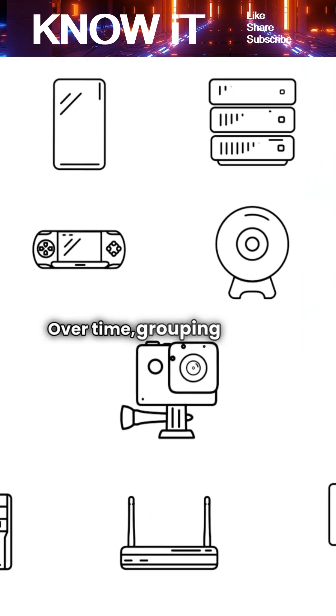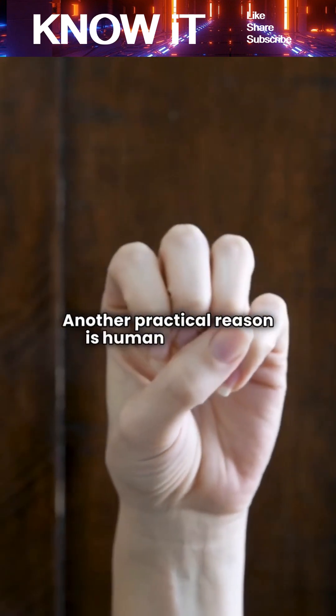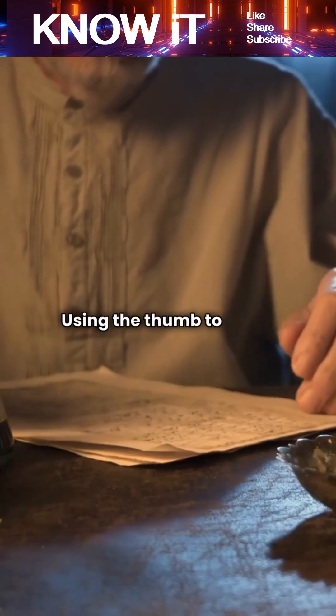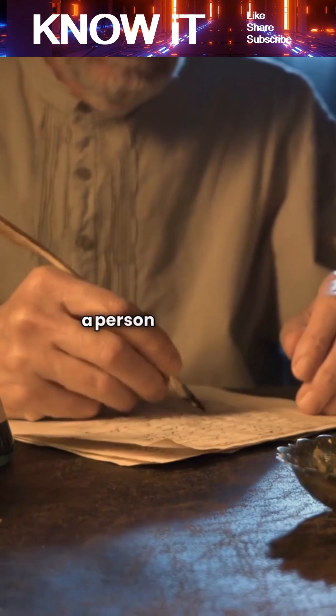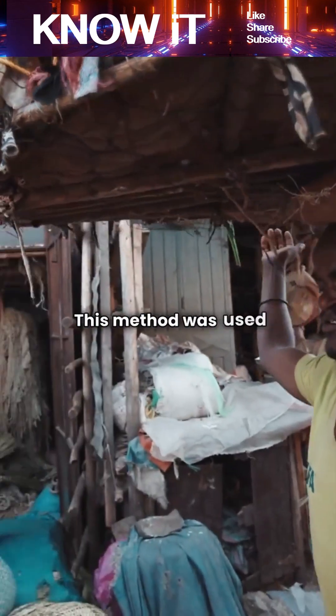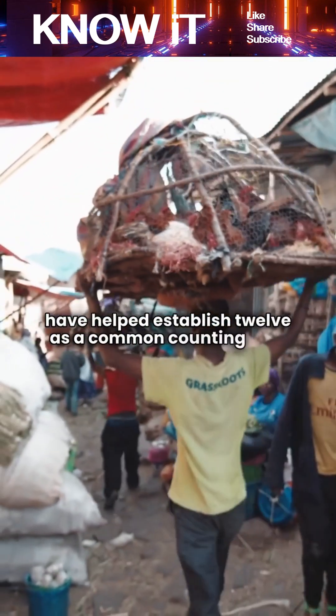Over time, grouping items in 12s felt natural and familiar. Another practical reason is human anatomy. Using the thumb to count the three segments on each of the four fingers of one hand allows a person to count up to 12 easily. This method was used in ancient times and may have helped establish 12 as a common counting unit.